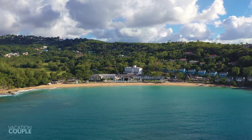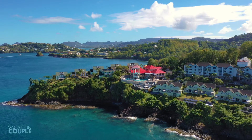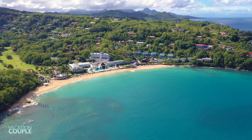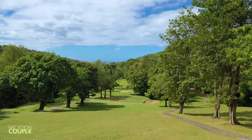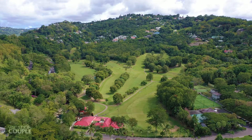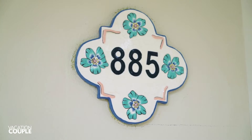This adults-only resort is set on a 220-acre tropical estate with 331 rooms, a half-mile crescent-shaped beach, three freshwater pools, and its very own golf course situated at the heart of the resort. Let's take a look at where we stayed — room 885.